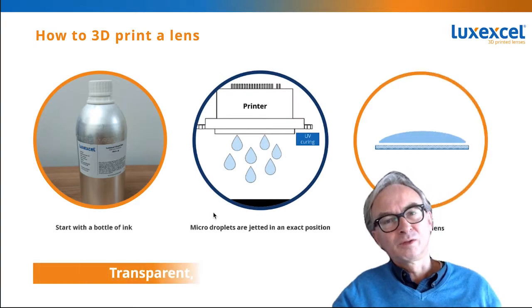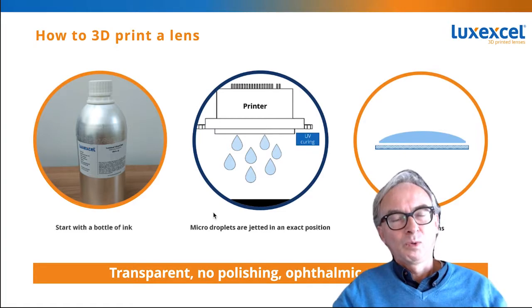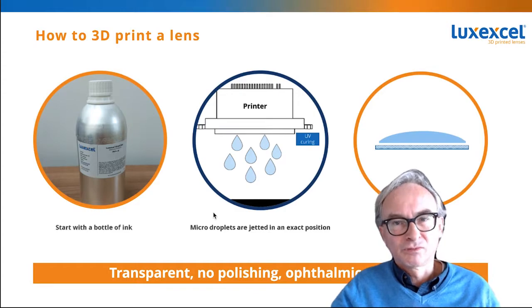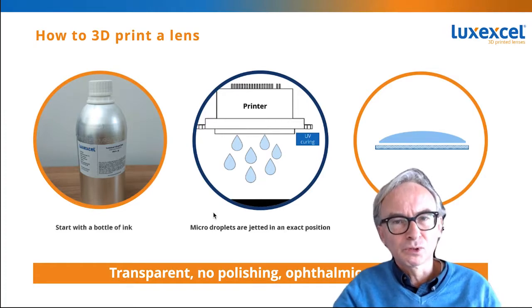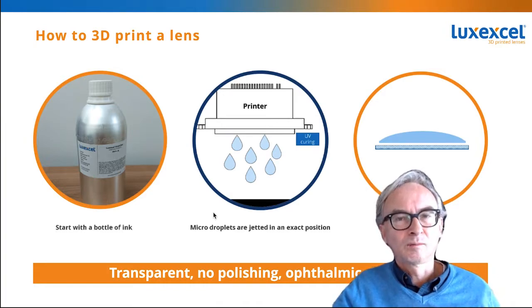So maybe a little bit of the basics — how do you 3D print a lens? With our technology we start off with a bottle of ink material: it's the liquid form of plastic. Our machine generates tiny little droplets that get deposited — they're very small, like picoliters — in exactly the right spots. They get cured, and we make sure they merge together so that you don't see the interface layers between the droplets. Because we use a liquid, at the end of the whole process the lens comes out fully coated and perfectly smooth, so no polishing is required.